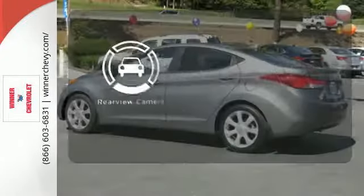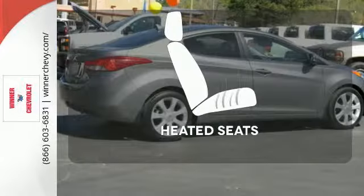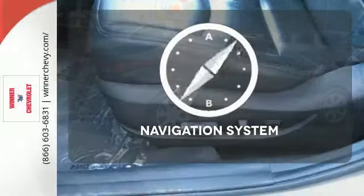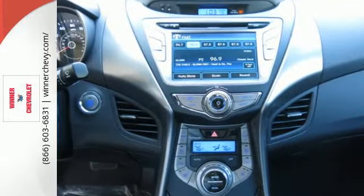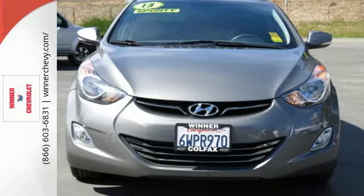See objects previously out of sight with a rear-view camera. The heated seats keep you comfortable no matter how cold it is. It comes with a navigation system to easily guide you to your destination. It's roomy enough for your passengers and sporty enough for you. This Elantra achieves perfect driving harmony.